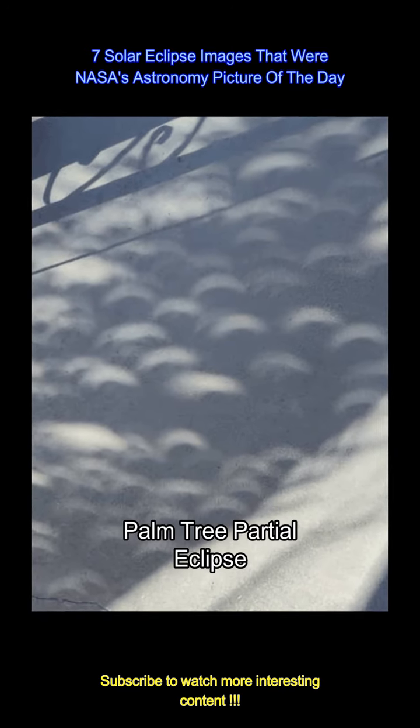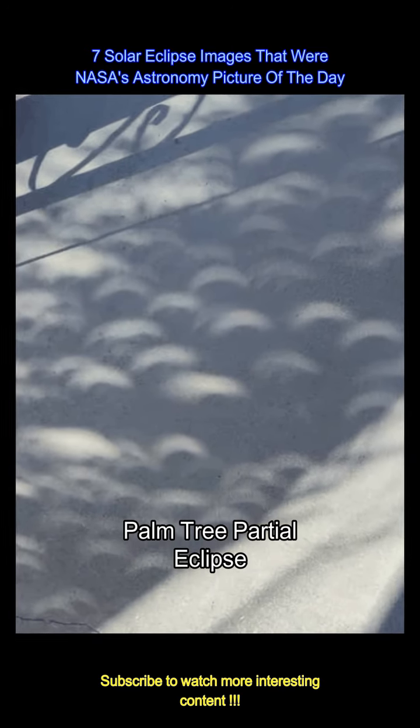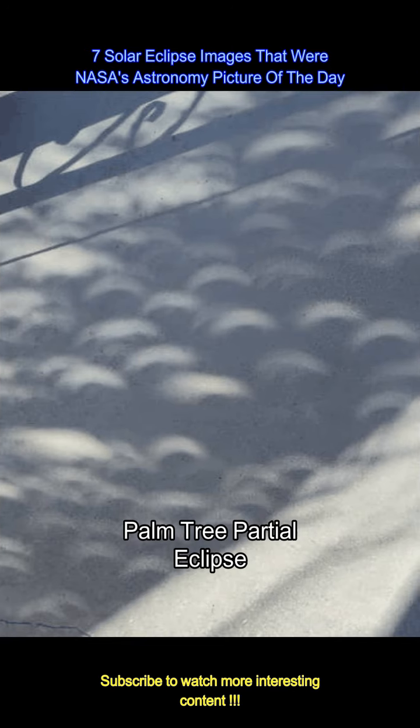Only those along the narrow track of the moon's shadow on April 8 saw a total solar eclipse. These criss-crossing fronds in the shade of the palm tree project recognizable eclipse images on the ground.